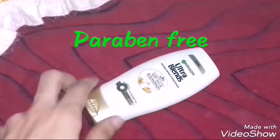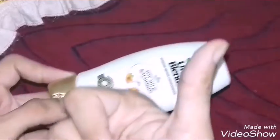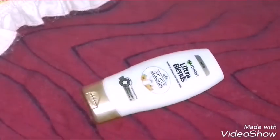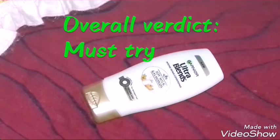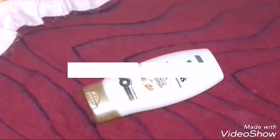So that was my review on the Ultra Blends Intense Repair Conditioner. It's a must buy — it smells amazing, makes hair softer, adds a bit of shine, and makes hair more manageable. Thank you for watching!